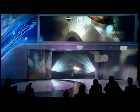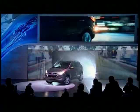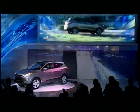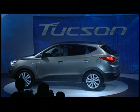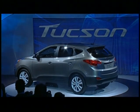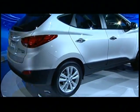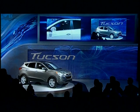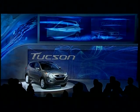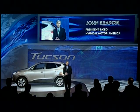Ladies and gentlemen, introducing the all-new 2010 Hyundai Tucson. Ladies and gentlemen, please welcome President and CEO of Hyundai Motor America, John Krafchak. We just couldn't wait to share another dramatically re-engineered vehicle in our lineup — it's the all-new Hyundai Tucson.